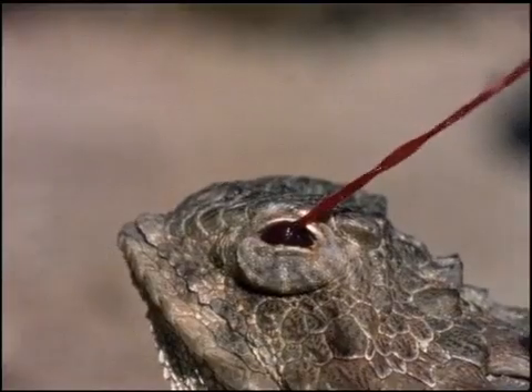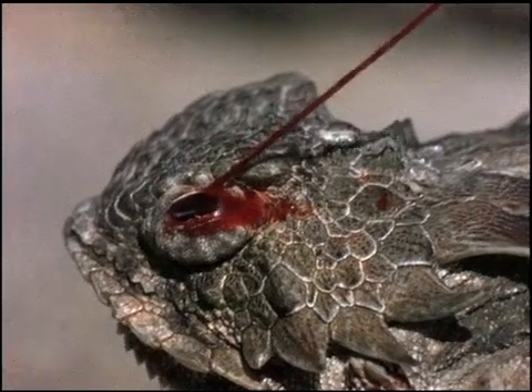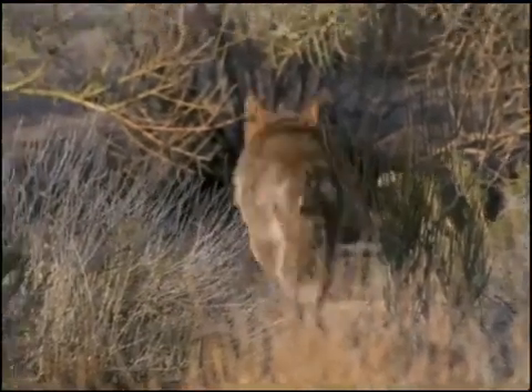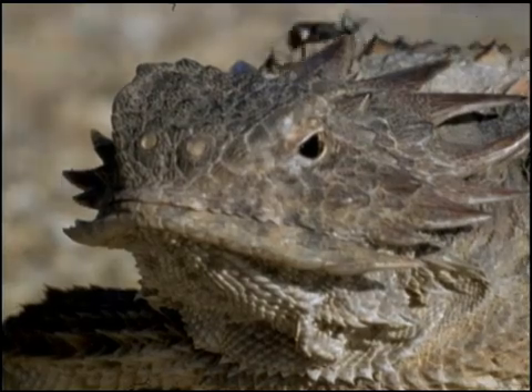Let her rip. Blood pressure builds up to the point where the lizard can actually shoot blood out of its eye with the precision aim of a sharpshooter. And yes, it's nothing more than plain old blood. The coyote wisely retreats to find a less feisty meal. Game. Set. Match. Victory to the blood-squirting regal horned lizard.